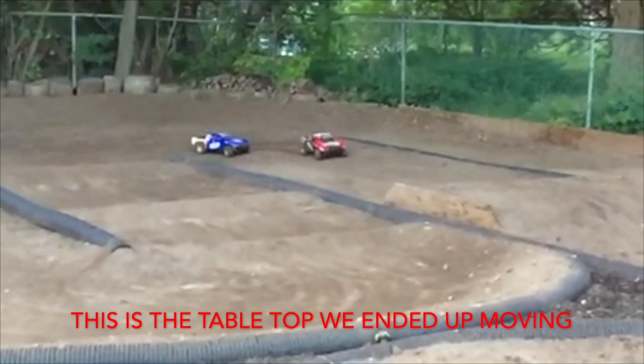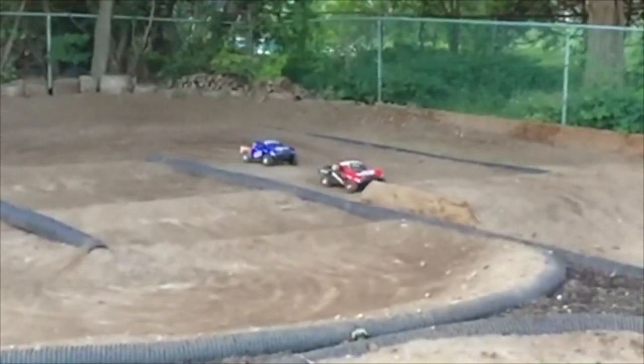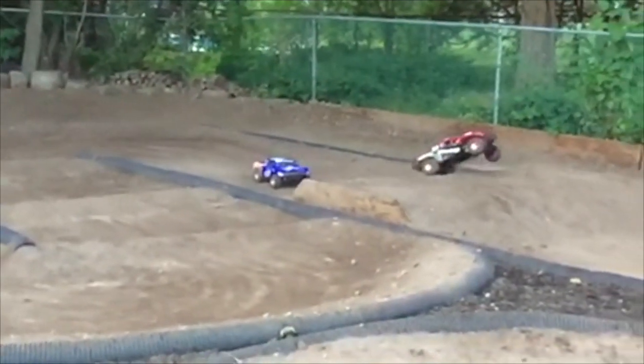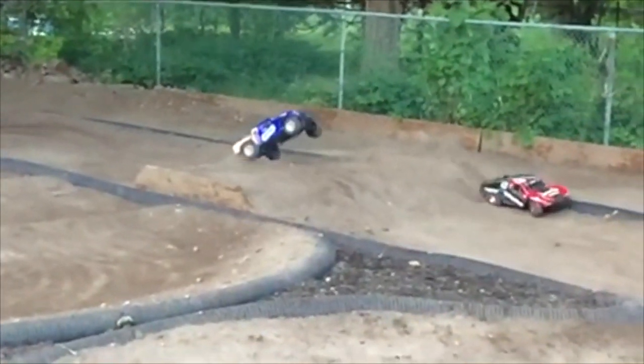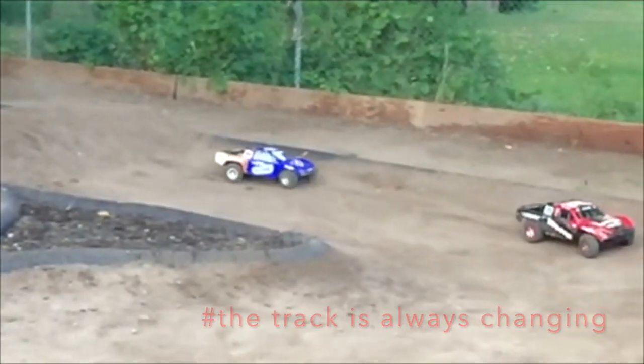This is the table top we ended up moving. Hashtag: the track is always changing.